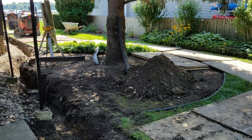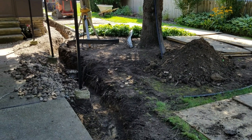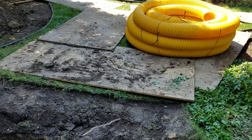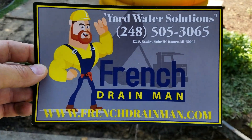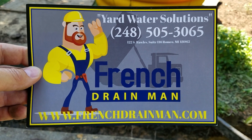As landscapes mature, you wonder why your properties are changing in the way they drain — that's one of the reasons right there. For a yard drainage contractor, give us a call.